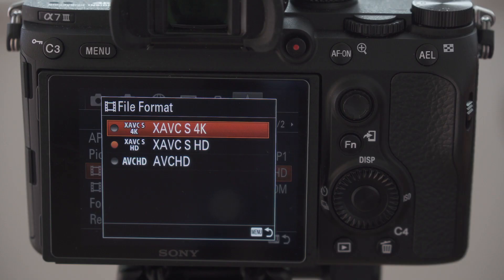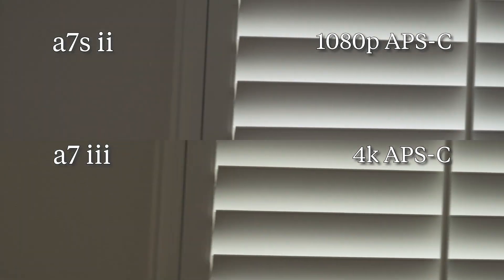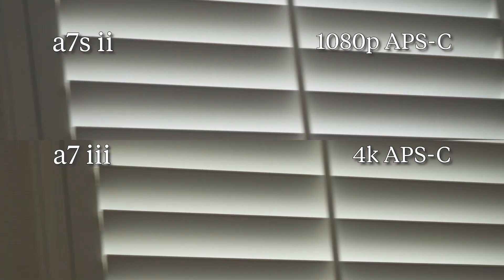And just for the heck of it, we also set the A7 Mark III's crop mode resolution to 4K to see if there's any difference. And it does seem like there's a smidge of difference, but it's still clearly superior to the A7S Mark II.